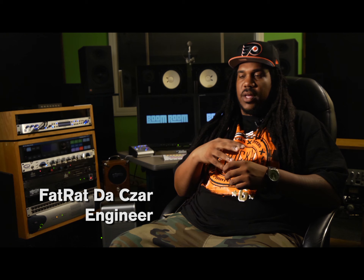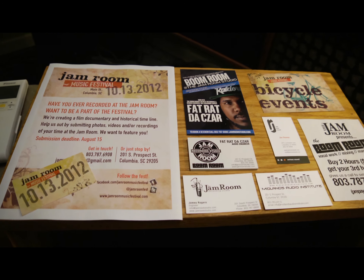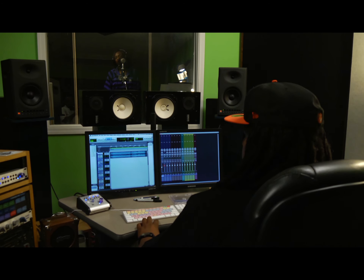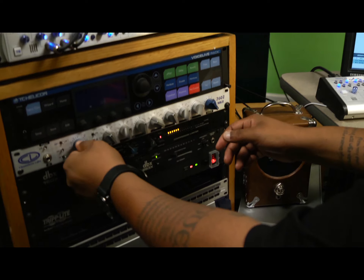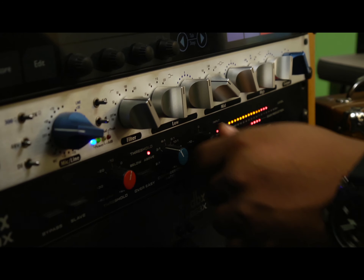Artists here in Columbia that have either been on the scene or new to the scene need a place that they can record records that can compete, and that's what I'm offering here. Regardless of the genre, whether it's acoustic, singer-songwriter stuff, whether it's hip-hop, whether it's a pop record or a dance record, it's just about taking that overall sound and making it just a little better.